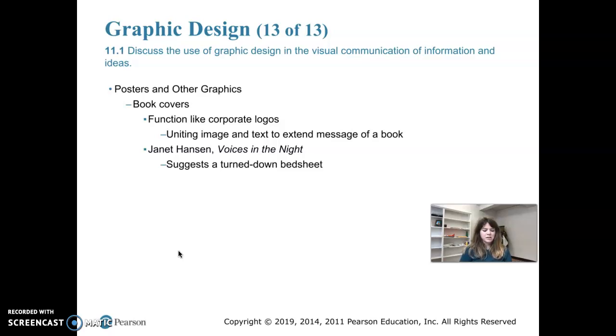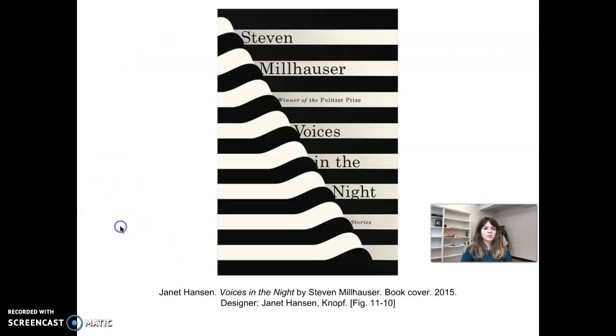The next one we're going to look at is Janet Hansen's cover for Voices in the Night. It basically suggests a turned-back bed sheet. Even though this is a digital book, digital reading devices still simulate the turning of paper pages. The piece uses a pretty strong diagonal line — diagonal force — which is one of the principles. We can see elements of design through just the use of line. This is by Janet Hansen and it was a book cover from 2015.